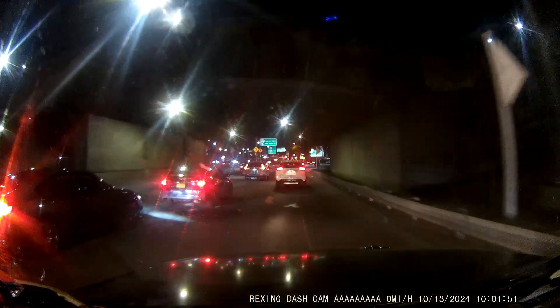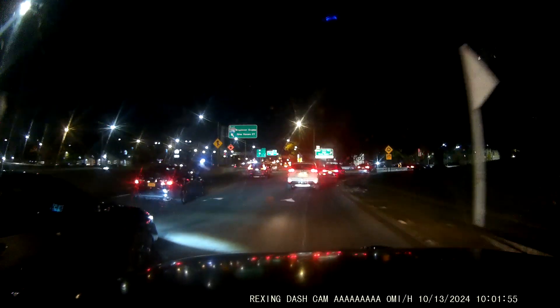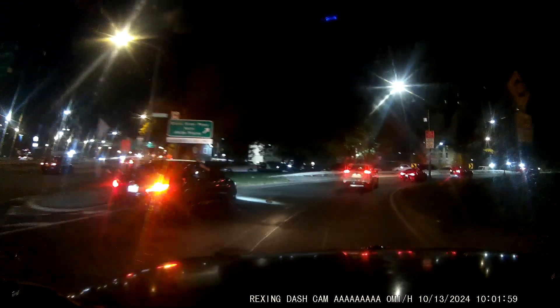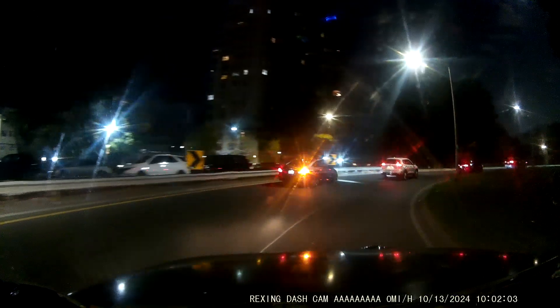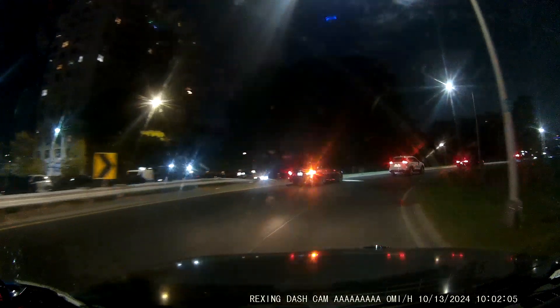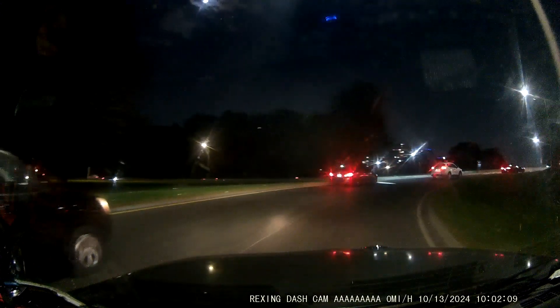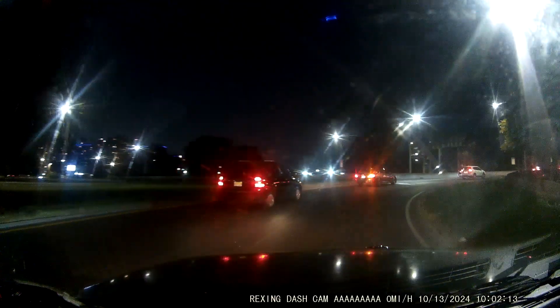Use the right lane to turn slightly right onto the Bronx River Parkway ramp. Continue for three quarters of a mile. I'm done.